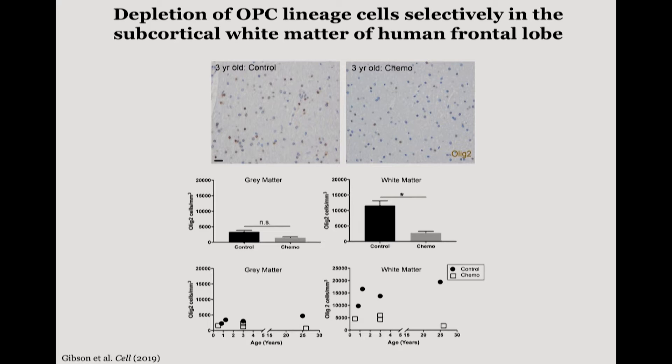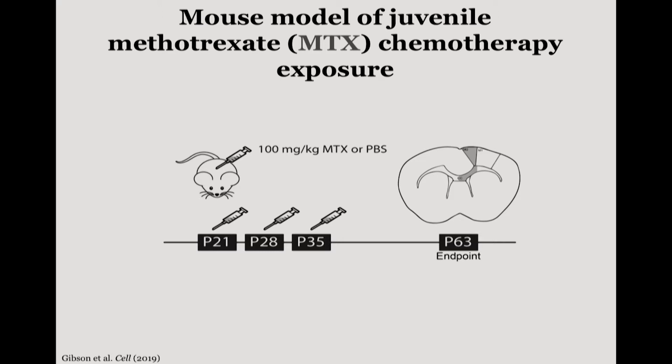We wanted to look at this further, so we created a mouse model of juvenile chemotherapy exposure using the anti-folate chemotherapeutic agent methotrexate, which is quite commonly used in both pediatric and adult cancers. Using a pharmacological dosage equivalent to clinical treatments, we injected mice with either 100 mg per kg of methotrexate (MTX) or vehicle control (PBS) at postnatal days 21, 28, and 35, and then looked at these animals one month or six months after treatment.